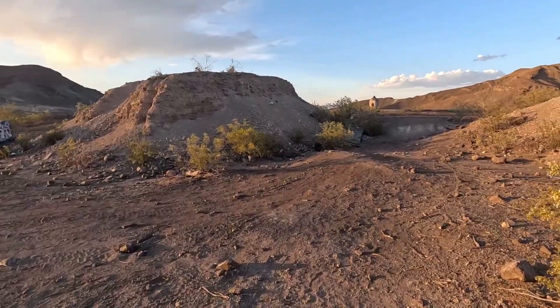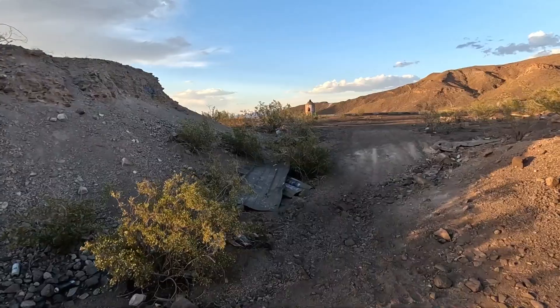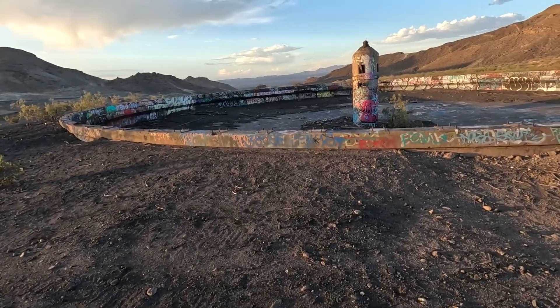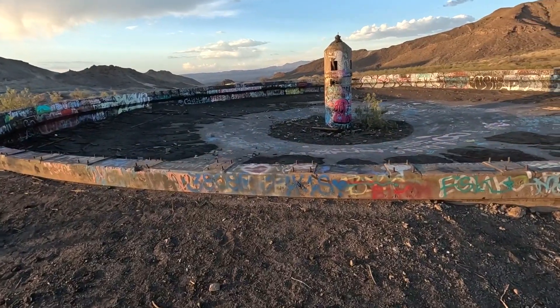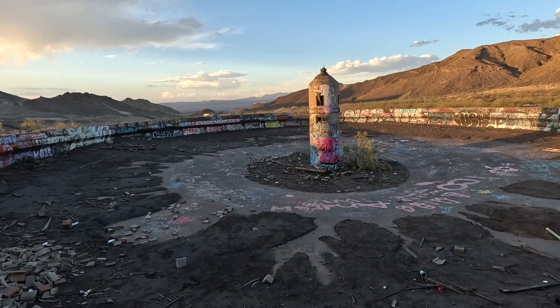I want to walk up over here because I see another one of these structures — it looks like it's in pretty good shape. This is one where the centerpiece is fully intact.